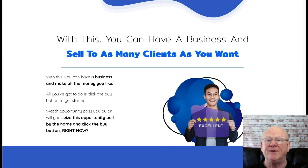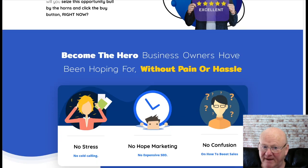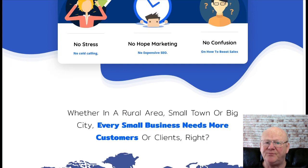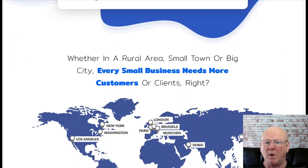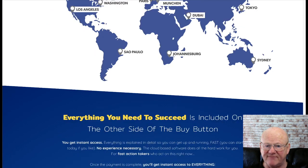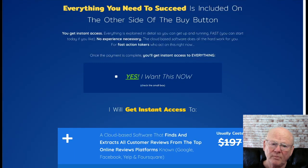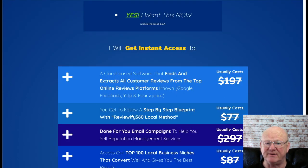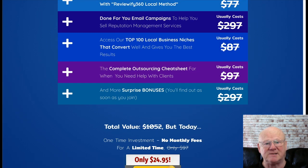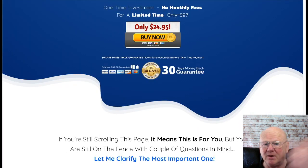Reviewify360 is priced at a low $27 as a one-time payment. One-time offer one is Reviewify360 Pro, which comes in at $48 — and that's paid quarterly, every three months. One-time offer two is Mapify360, the pro bundle, at a one-time payment of $97. One-time offer three is Reputation Agency, a one-time payment of $37. And one-time offer four is Reviewify360 Reseller at $197, also a one-time payment.